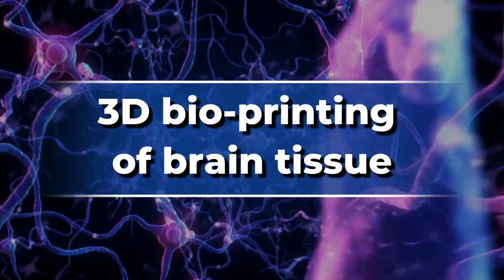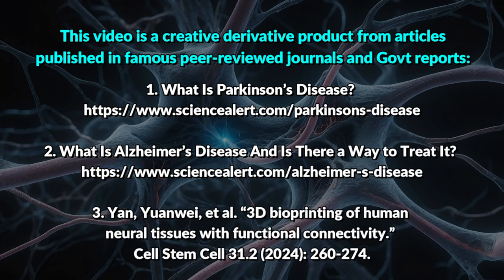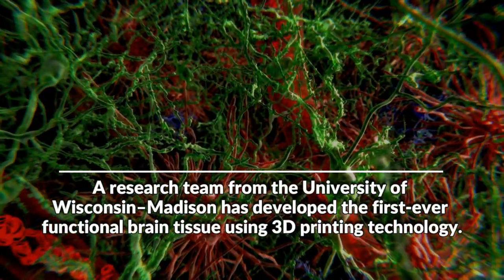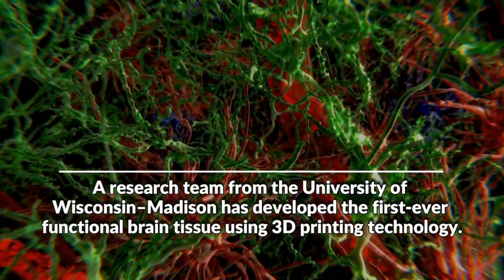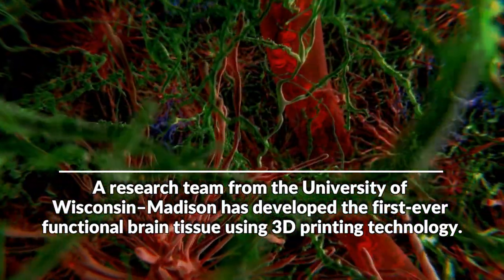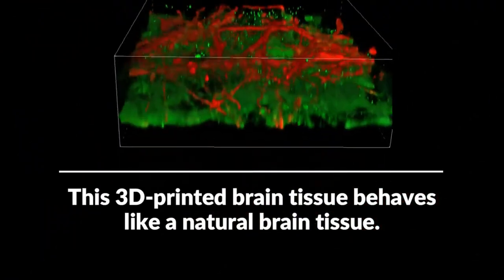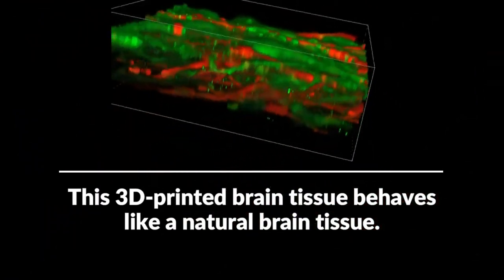A research team from the University of Wisconsin-Madison has developed the first-ever functional brain tissue using 3D printing technology. This 3D printed brain tissue behaves like natural brain tissue.